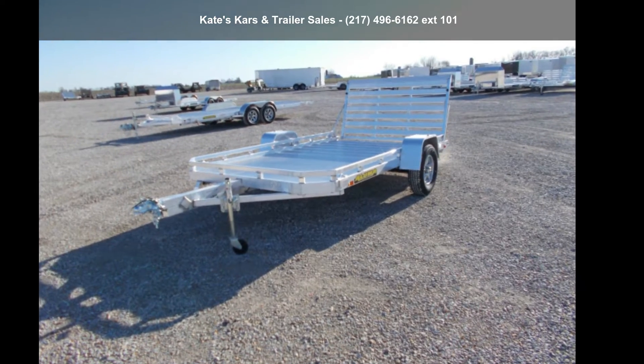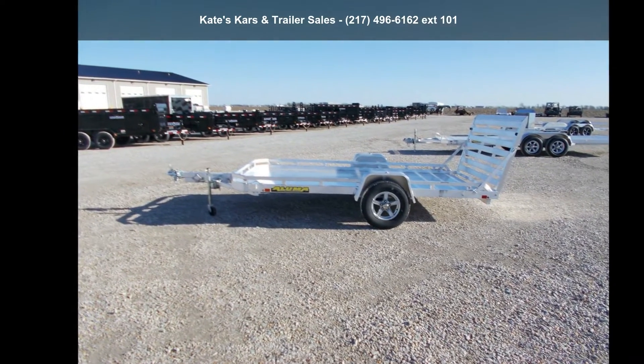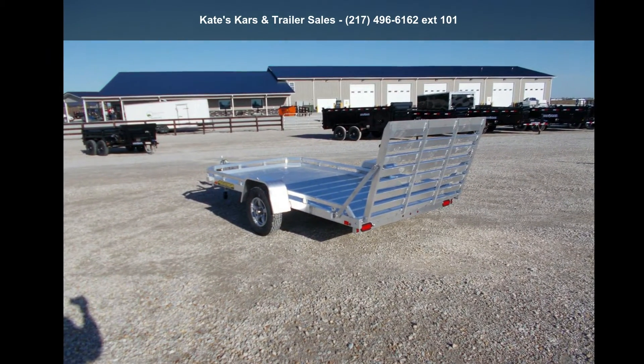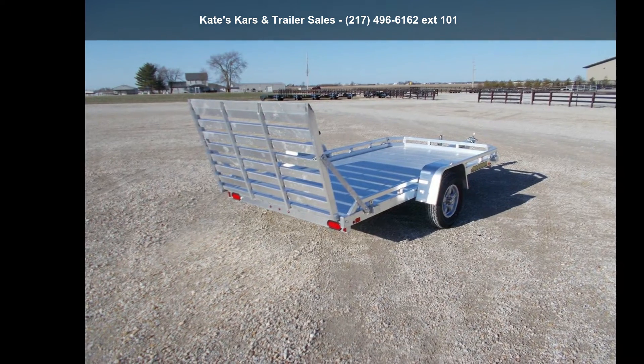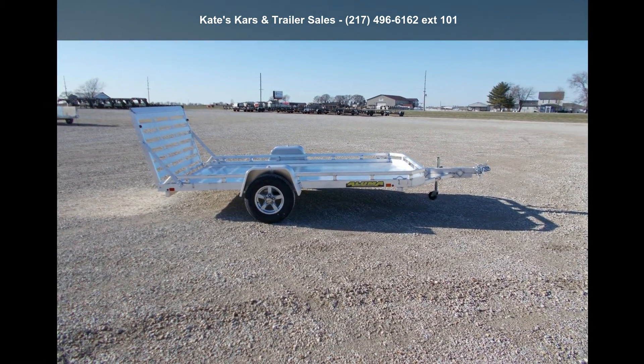Presenting the Aluma 2022 7712H, 12-foot utility aluminum trailer. This trailer is ready for the road. Financing options are also available for qualified buyers. Call now to speak with the dealer and find out why we are the preferred destination for quality trailers.